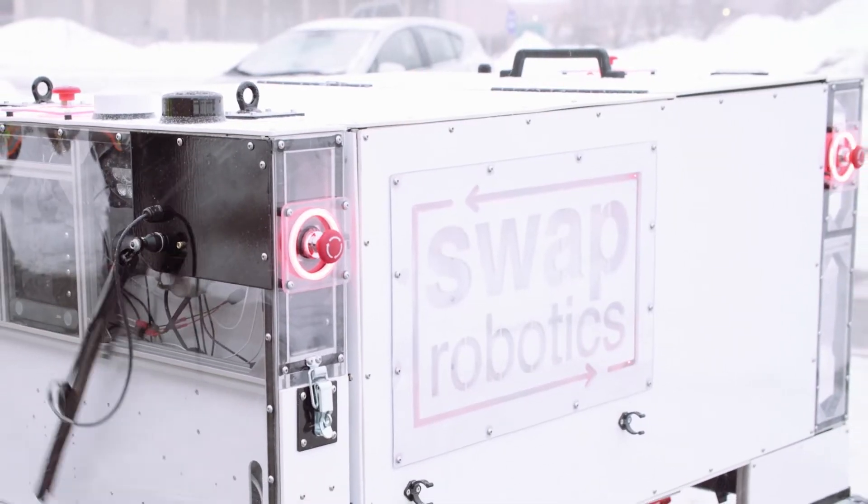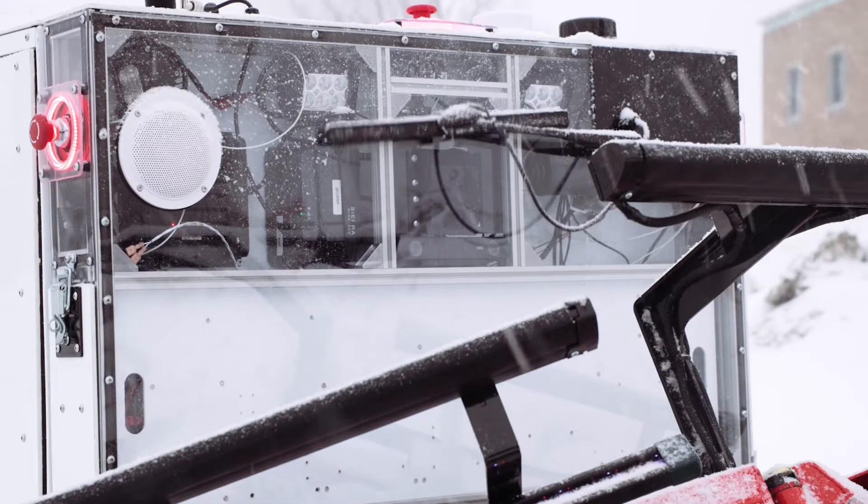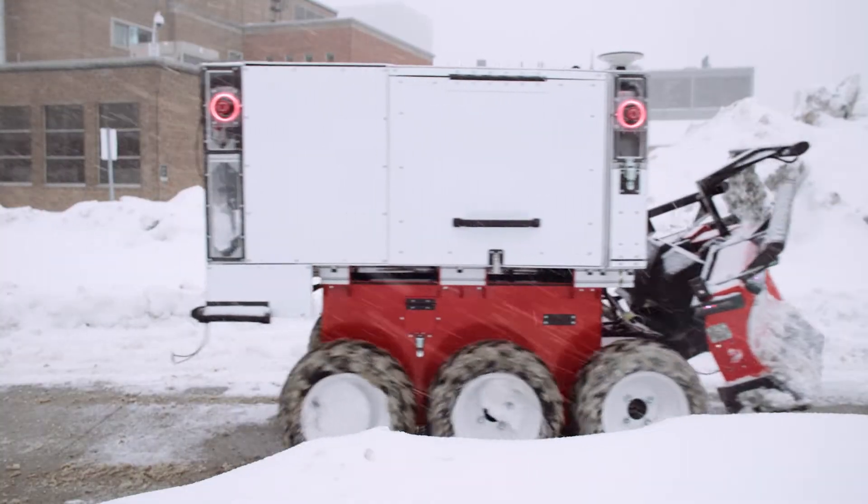It operates with a series of cameras and computer vision to allow it to identify obstacles including people, pets, bicycles, and things like that, and avoid them. We give them feedback on essentially what can be improved and we as a department learn more about the cutting edge.